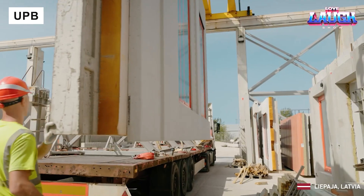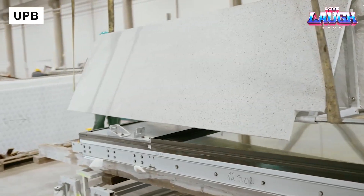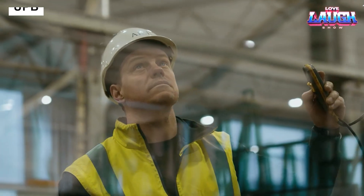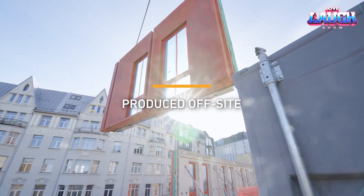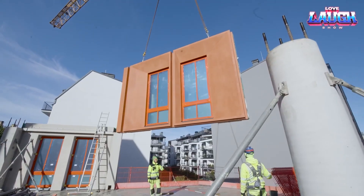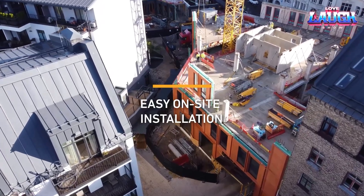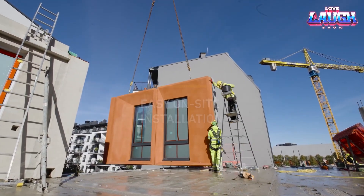UPB is a leading Baltic industrial group specializing in construction. It supports projects from design to delivery, supplying facades, precast concrete panels, and more. Their notable projects include Grid 17 in Sweden, a 63,500 square foot building with rooftop terraces, and Denmark's Maria Elisabeth Hospital, scheduled for completion in 2027.